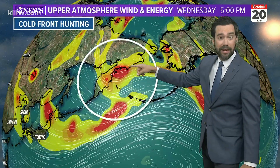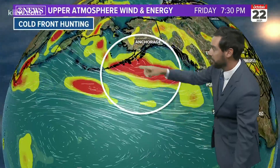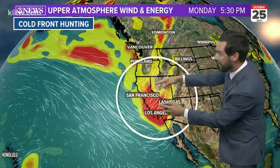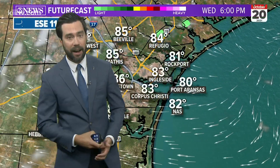Watch this — this graphic is going to take about 15 seconds to loop out. This is the cold front hunting we were talking about. That's the disturbance — the energy crossing over the Aleutian Islands, through the Bay of Alaska, into the Pacific Northwest, and finally making its way into the southeastern US by Wednesday, Thursday of next week. And if that played out, it would drop a cold front here, putting temperatures in the afternoon on Thursday of next week — over seven days away — in the upper 70s or low 80s.